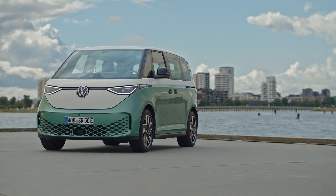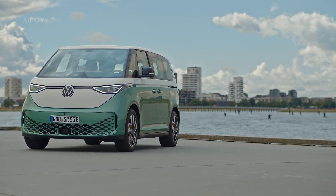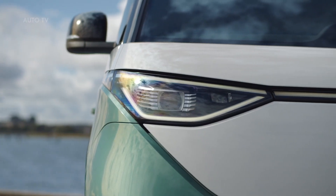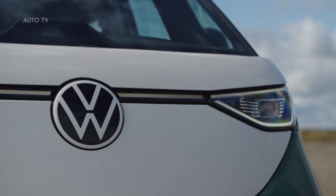The ID Buzz is an avant-garde vehicle for families, active people and businesses. The style is clear, iconic, powerful and friendly. The tight overhangs of the aerodynamic body correspond visually with the agile drive characteristics.